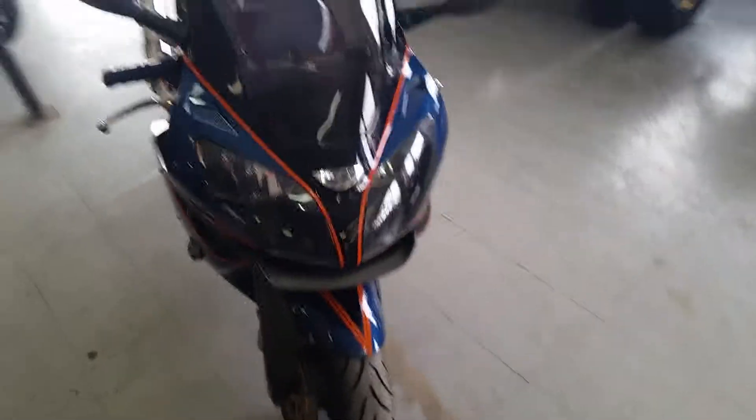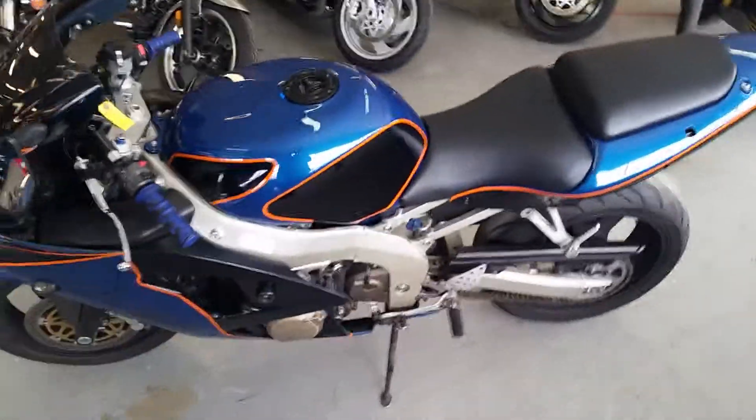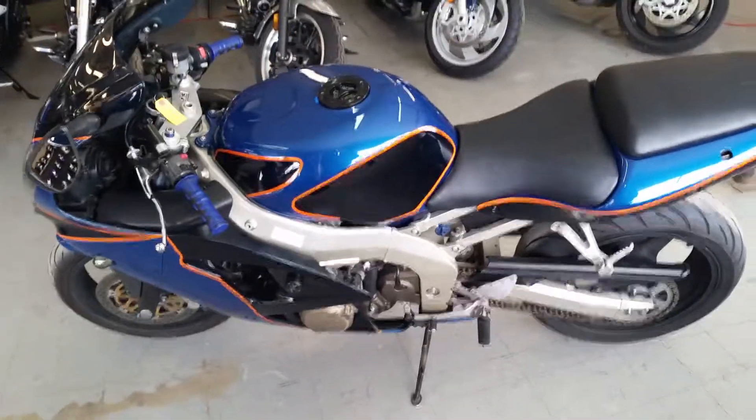It's not going to be here long. As you can see, it's a one-of-a-kind paint job, everything's in great shape, sounds awesome. Call today, ride today. Visit our website at approvalpowersports.com.